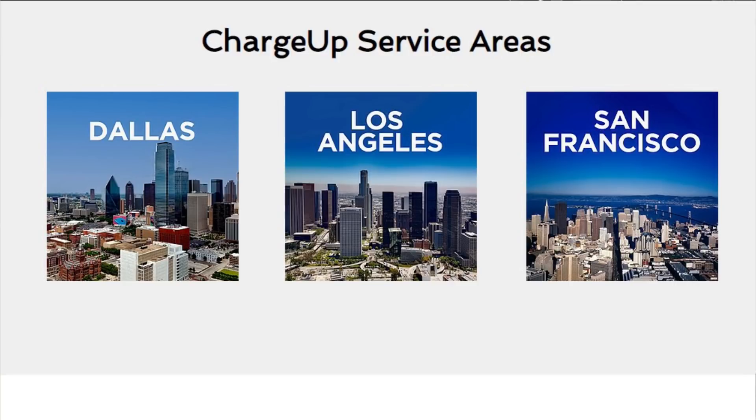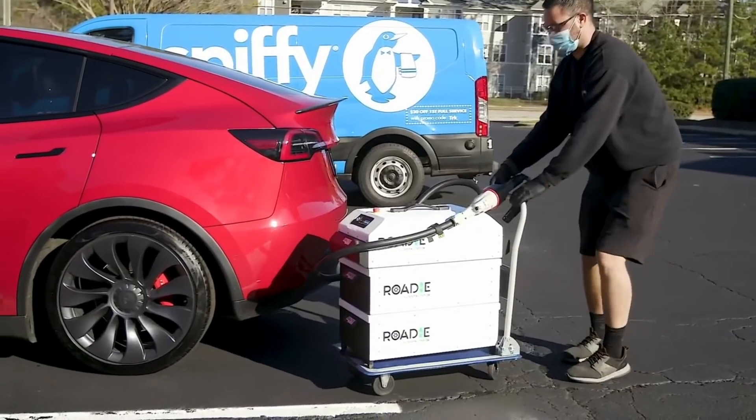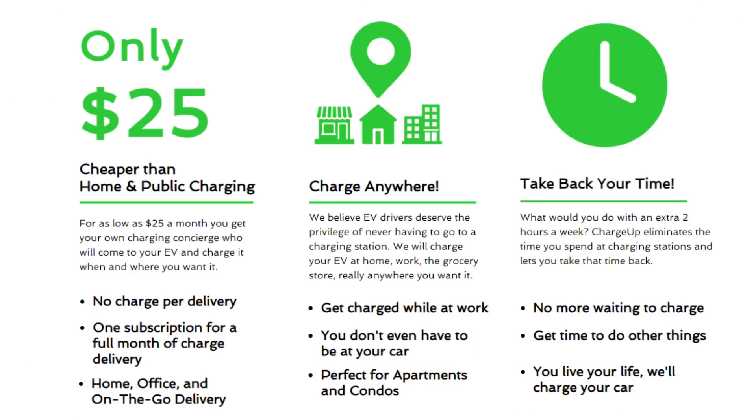The really surprising thing about Charge Up is the cost: only $25 a month. Honestly, I don't know how they can do it at $25 a month — that's less than what it costs me to charge my EV at home. I'm going to set up an interview with Spark Charge soon to learn more. But basically for $25 a month, they come and charge your EV wherever and whenever you want. There's no fee per delivery; it's just a flat $25 per month — at your home, your office, or even on the go.